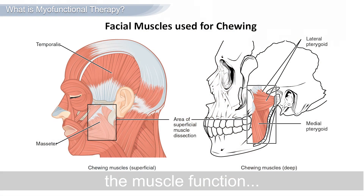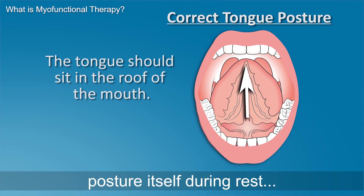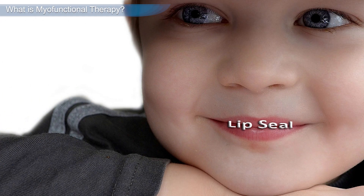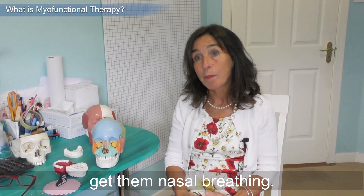Basically what we do is we correct the muscle function of the facial muscles, and we teach the tongue where to posture itself during rest and how to function normally, develop a lip seal, and very importantly, get them nasal breathing.